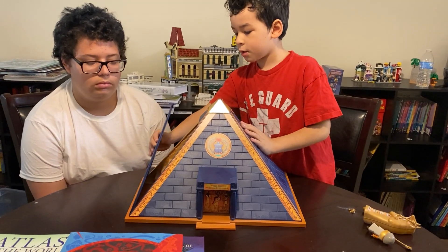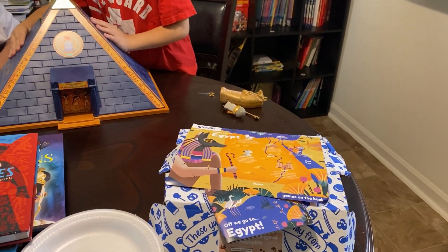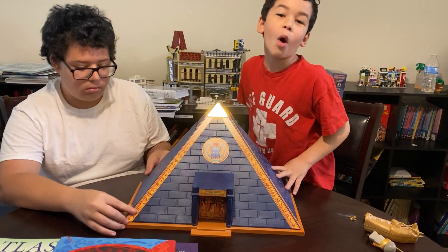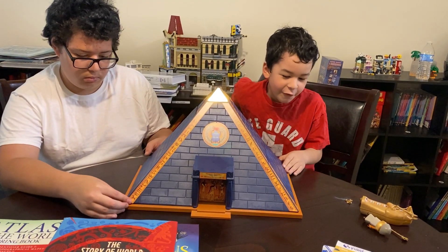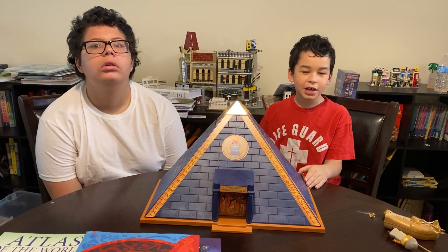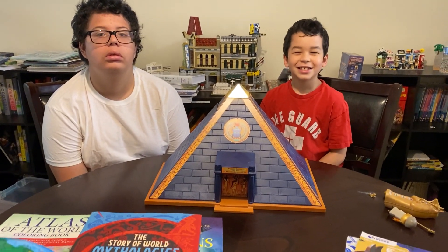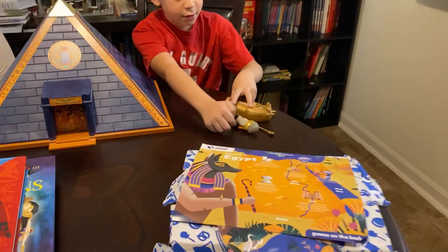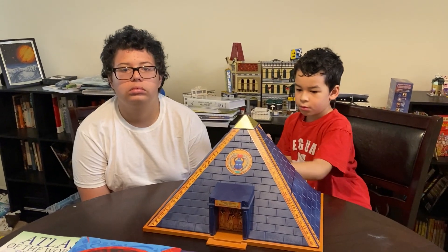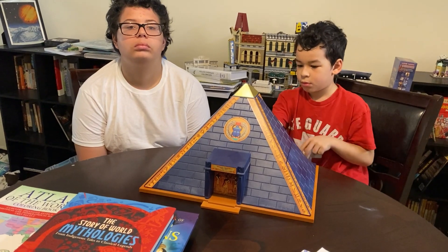Not all the boxes we've gotten have been good ones. One box was so spicy — I just needed a whole bag of water. It was like fiery chips — that was from Thailand. But the key is to make this more than just a box. By combining the books, the globe, the toys, the videos, YouTube channels, and movies, we have an entire afternoon's country study.